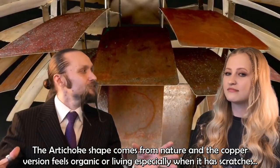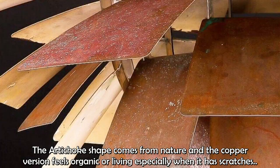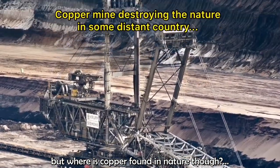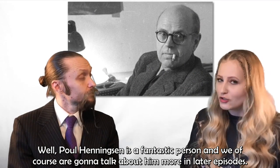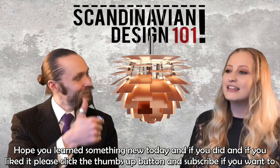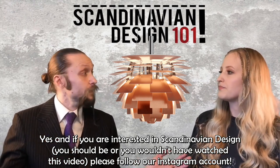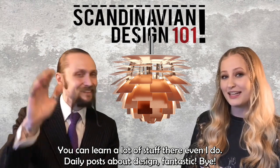The artichoke comes from nature, and this copper artichoke feels almost organic or living, especially with scratches and a rustic patina. Paul Henningsen is a fantastic person, and we're going to talk about him more in later episodes. But today you'll have to do with just the artichoke and some history. Hope you learned something new today — if you liked it, please click the thumbs up and subscribe. If you're interested in Scandinavian design, follow our Instagram account, Scandinavian Design 101, for daily posts about Scandinavian and modern design. Thanks for watching, bye!